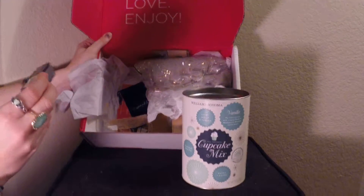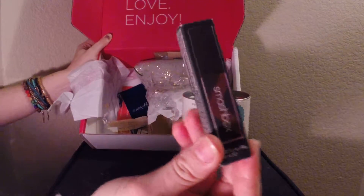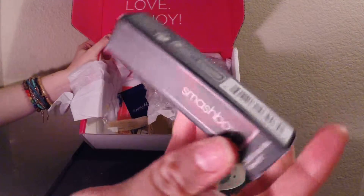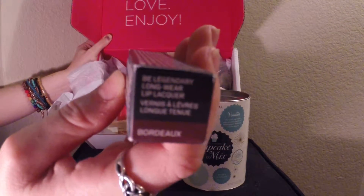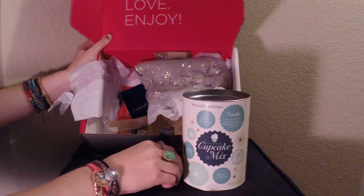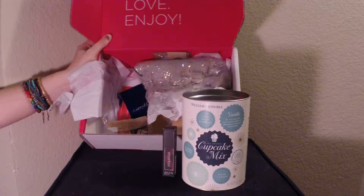The next item is the Smashbox Be Legendary Longwear Lip Lacquer and the retail price on that is $24, which is great to have a high end brand. I just wish sometimes they would do a clear color because not all of us can pull off the color red for lipstick.